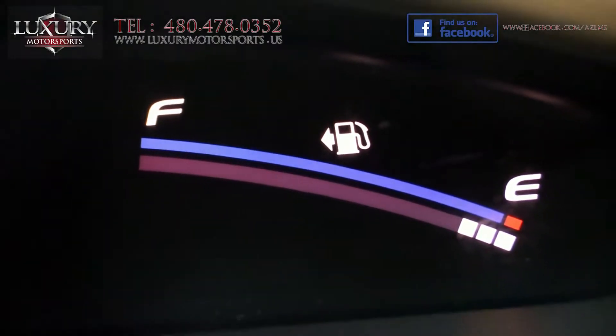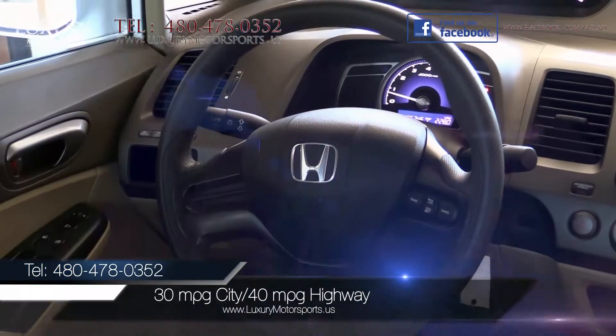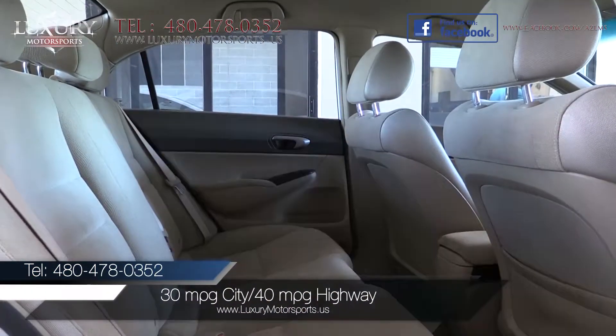Boasting above-average fuel economy for this class, EPA estimated ratings are 30 miles per gallon in the city and 40 miles per gallon on the highway.